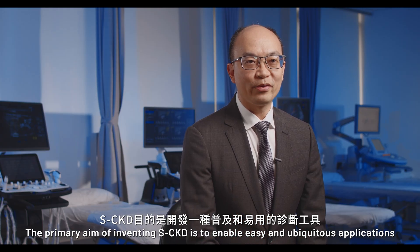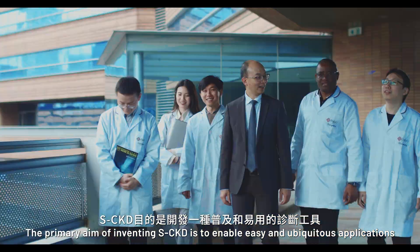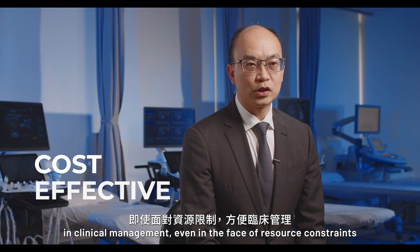The primary aim of inventing SCKD is to enable easy and ubiquitous applications in clinical management, even in the face of resource constraints.